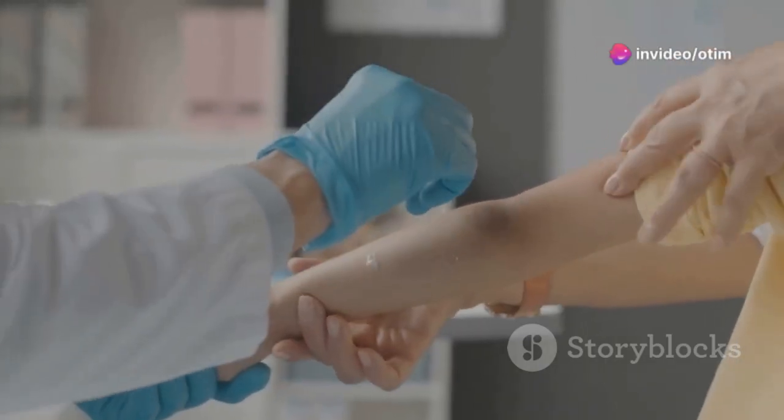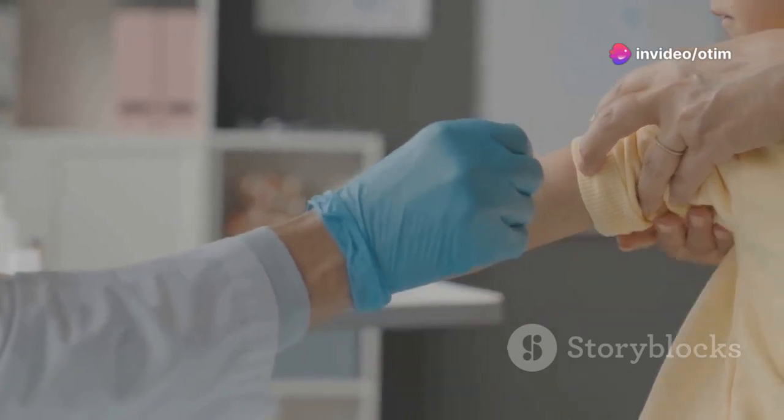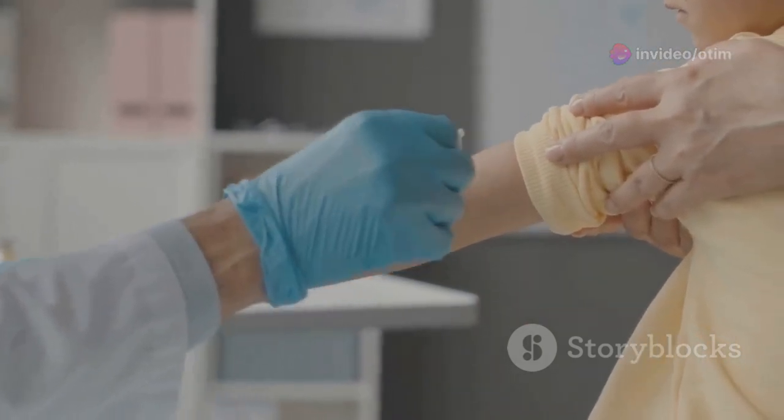Prevention. Get the HPV vaccine. Use condoms when you have sex. Limit your sexual partners. Stop smoking and using tobacco products.